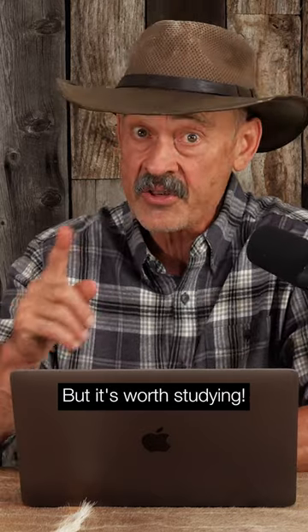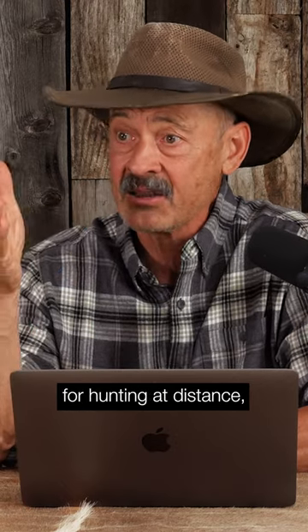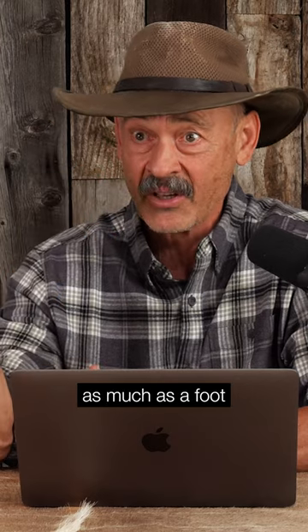It takes a lot of study, but it's worth it because the biggest challenge for hunting at distance — past 200 yards when it's really windy, or 300 yards with even a 10-mile-an-hour wind — you're going to be getting that bullet moving as much as a foot off target.